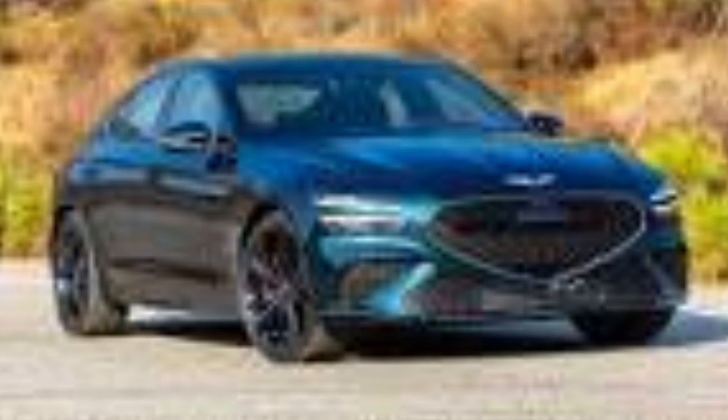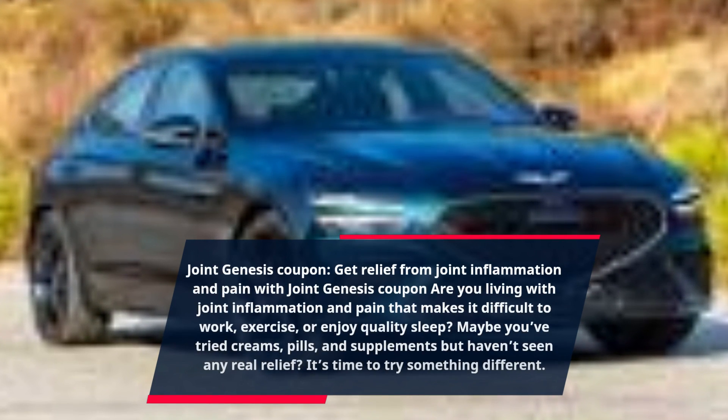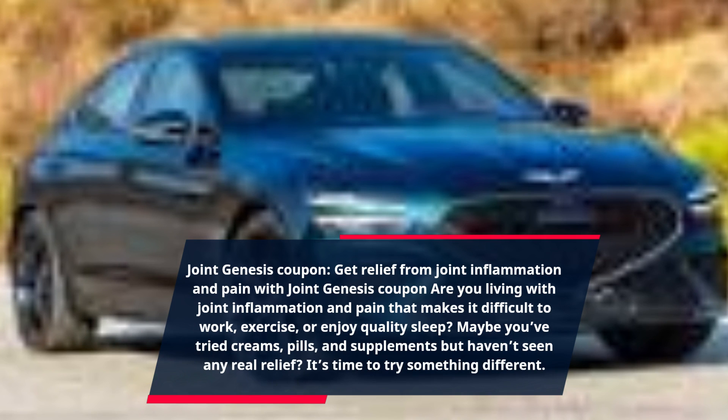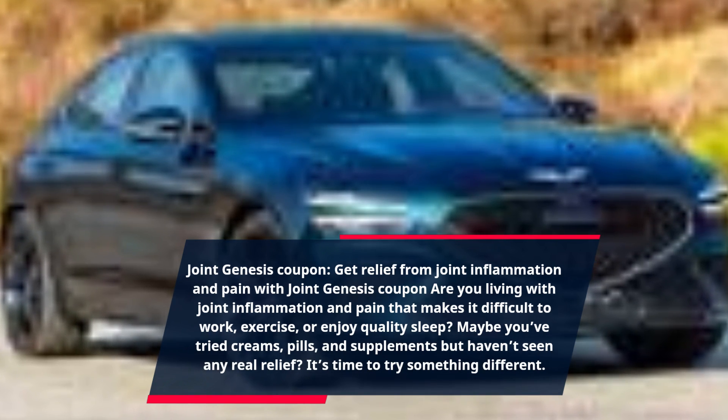Get relief from joint inflammation and pain with Joint Genesis Coupon. Are you living with joint inflammation and pain that makes it difficult to work, exercise, or enjoy quality sleep? Maybe you've tried creams, pills, and supplements but haven't seen any real relief? It's time to try something different.